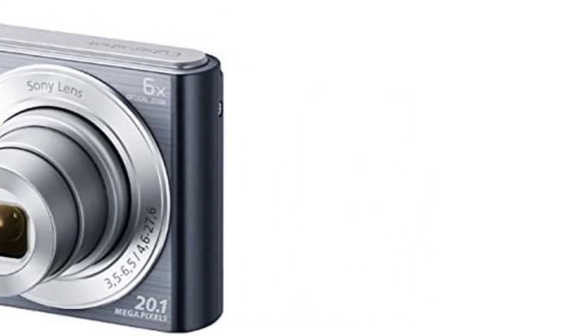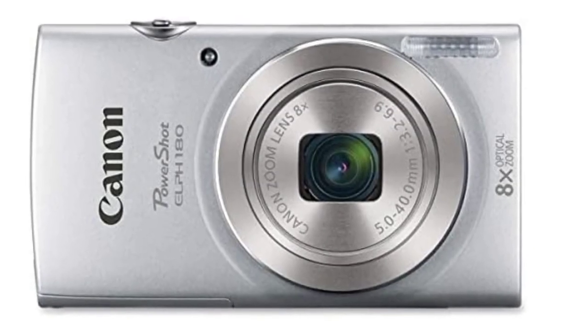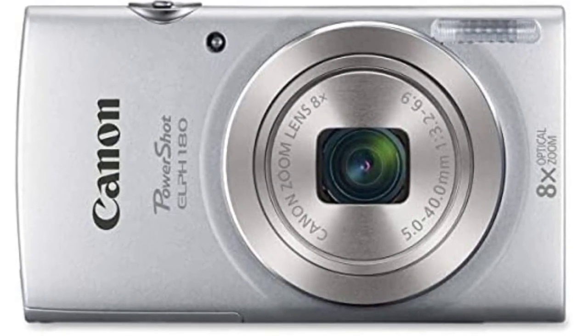Still, they are a good choice if you're just starting to record vlogs. After a lot of research, I've found that these are the best cameras under $100.